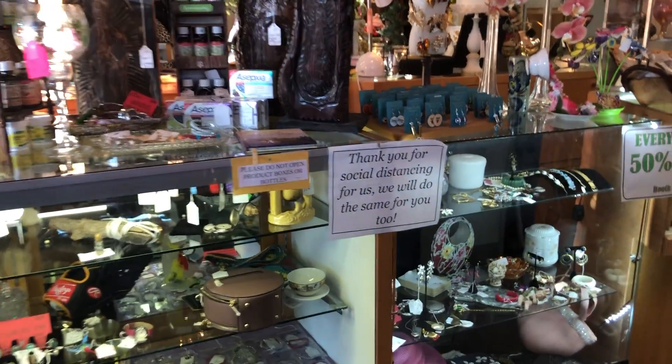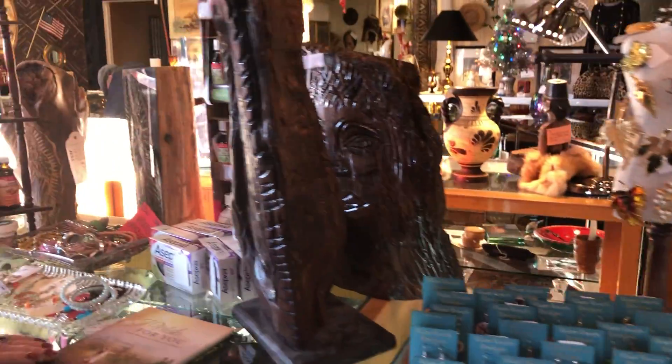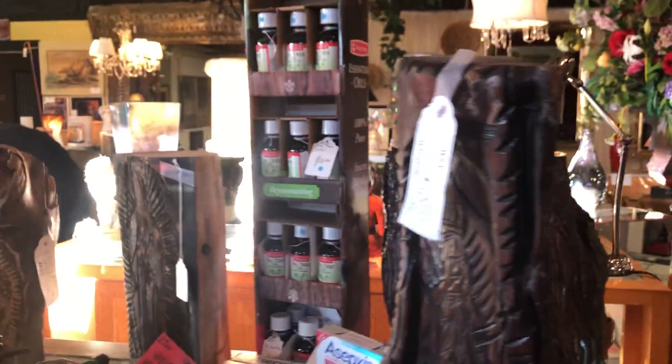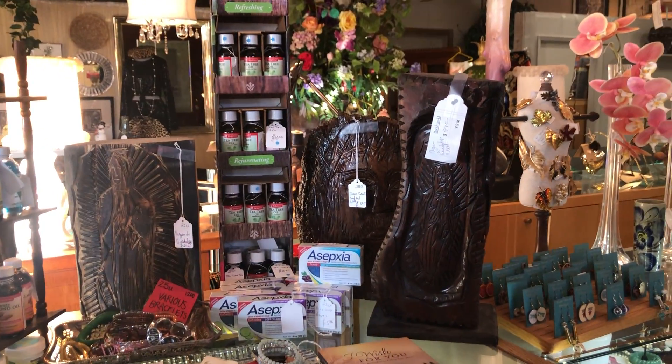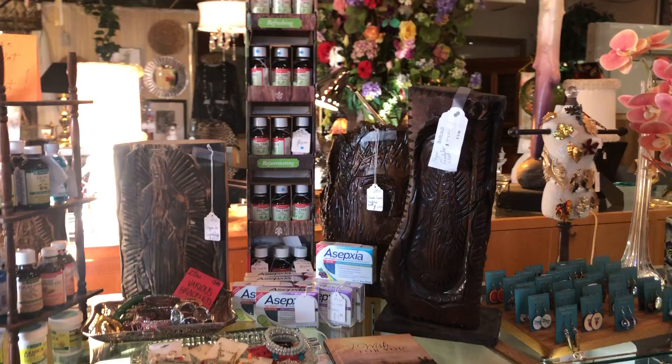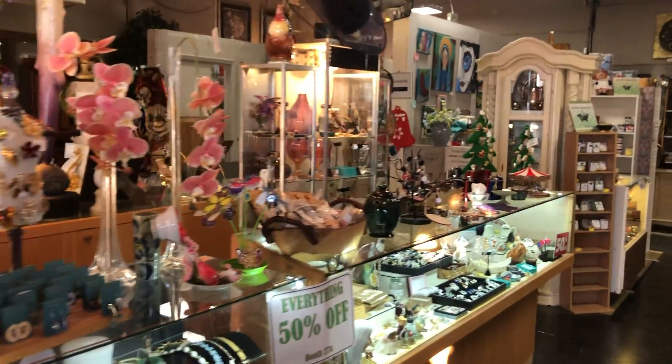Oh, I have to show you these baskets. We have some nice wood carvings over here. Those ones are nice — those are new. It's so interesting to get your perspective because you show me things that I don't see. There's just so much in here — different stuff I haven't seen.